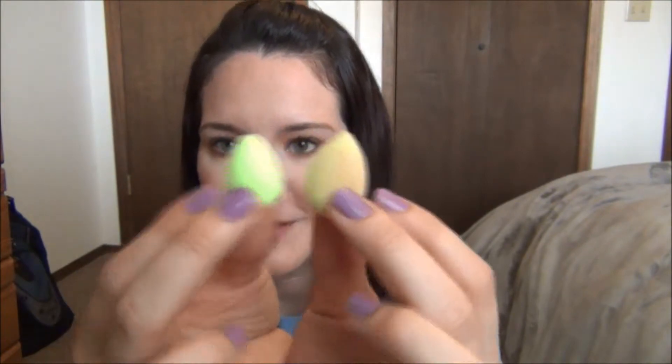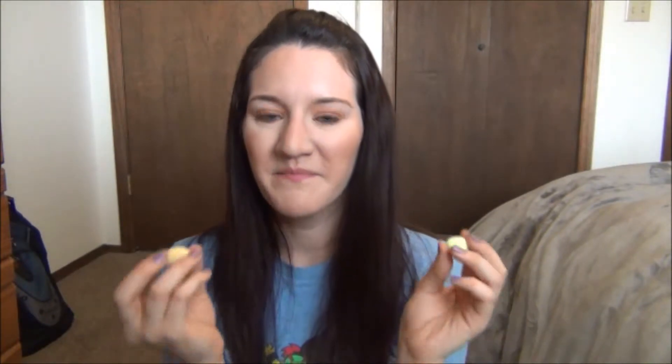I also saw these little beauty blender minis — they come in a pack of two. Are they not the cutest? This is a brand new one and this is one I used this morning, so it's a little bit bigger when wet. These are amazing for the inner corner of the eye. I thought they'd be kind of dumb and wasn't sure I'd spend $20 on them, but I love them. You go in with a brush for concealer and then use this to get into the inner corner and blend everything — nothing else is really small enough to reach in there.